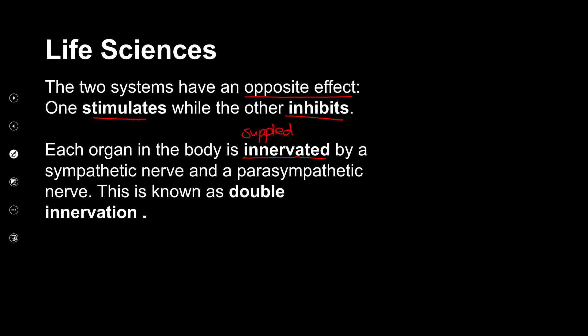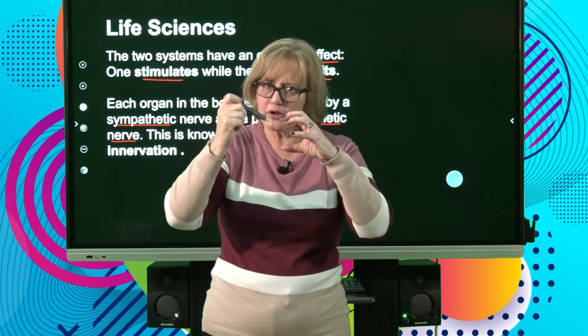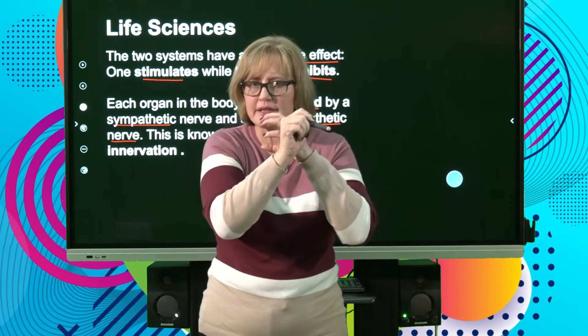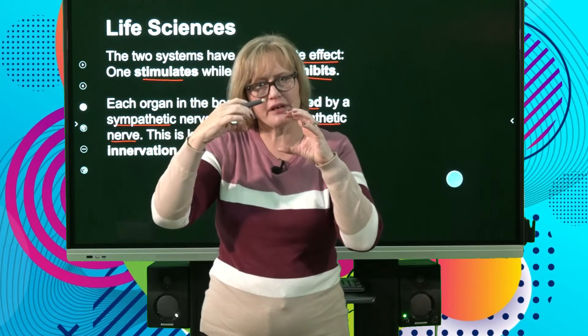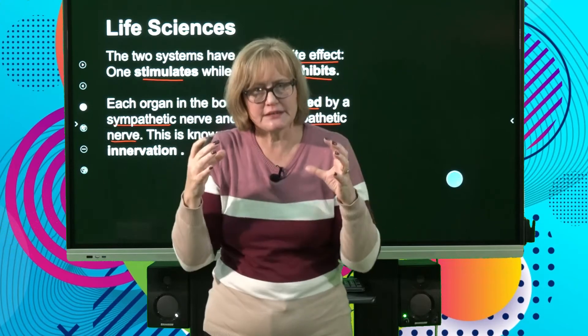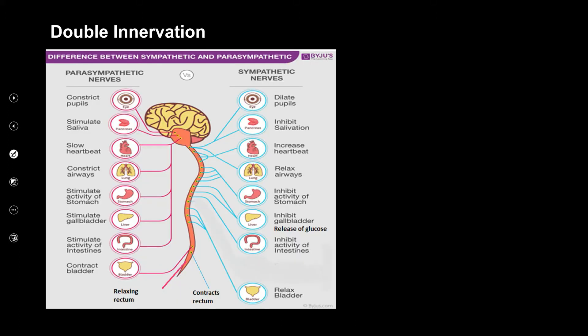Each organ in the body is supplied by both a sympathetic and a parasympathetic nerve. Your stomach, for example, has both branches controlling it — one inhibits its function and the other stimulates it. We call this double innervation. Double means two, innervation means supply — double supply.